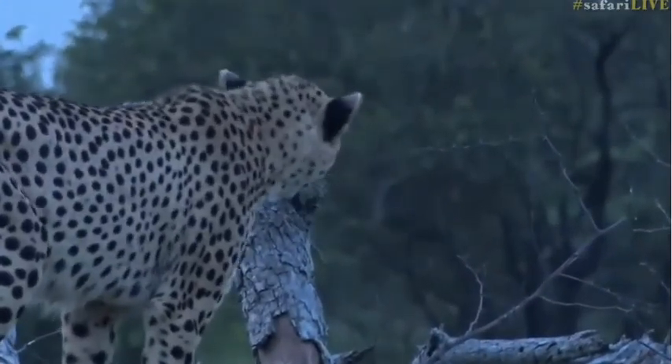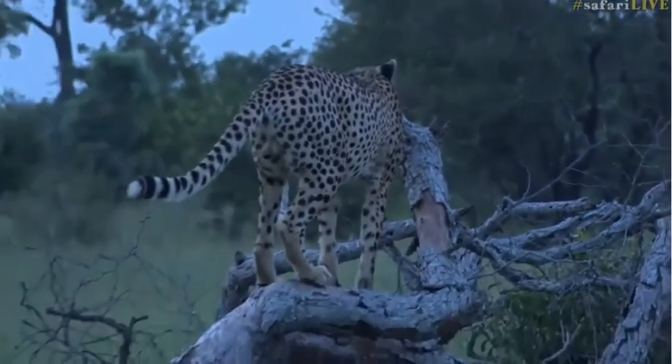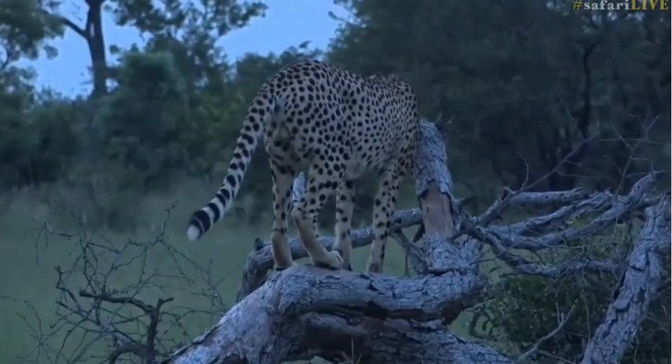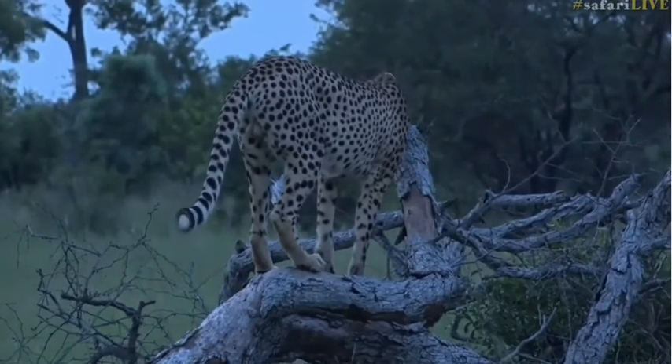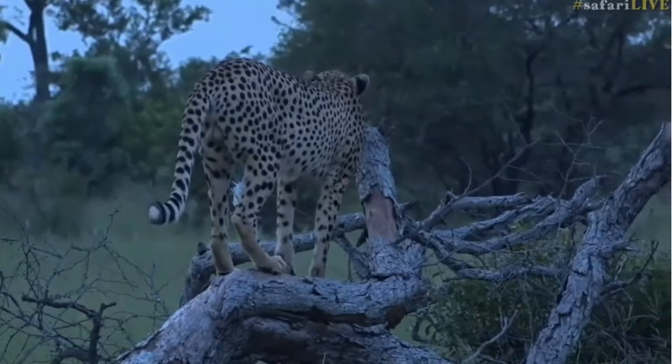As I said, they often use elevated spots as vantage points to spot potential prey, but also to scent mark. They will scent mark, defecate, and urinate on those things to denote their territory and boundaries. So if any other male cheetah happened to come along, they would know that this area was occupied and they'd have to probably fight for it.